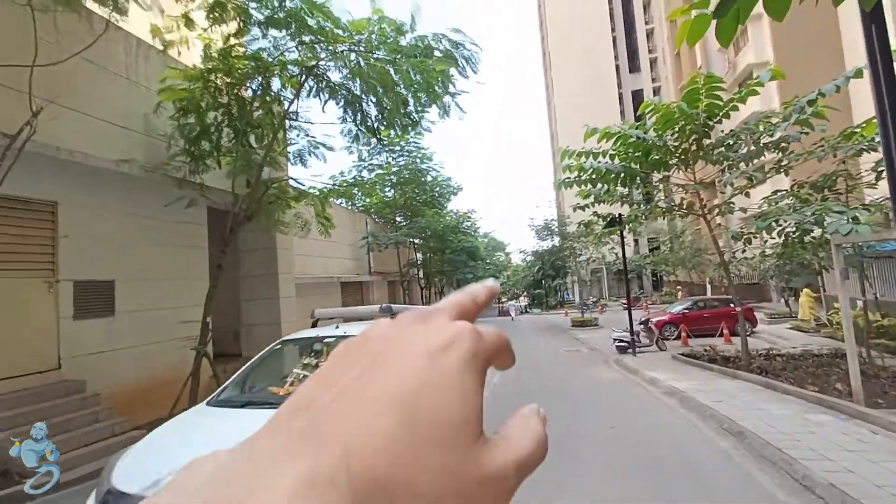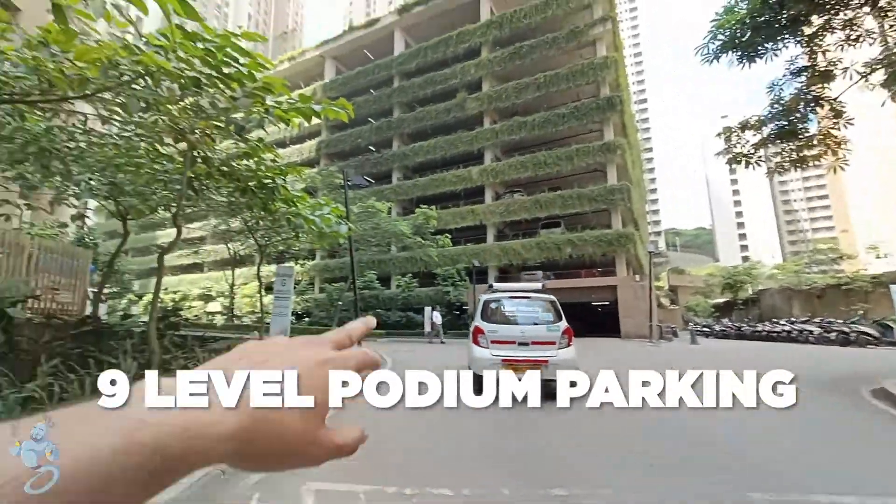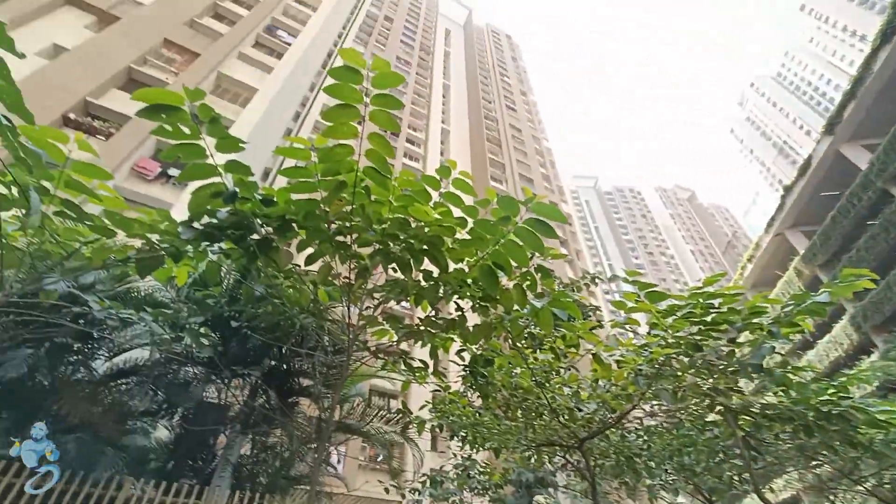As you can see, there is the main entrance and as you come straight on this road you have your tower on the right. Over here we have a 9-level podium parking and besides it we have the rest of the tower as well.